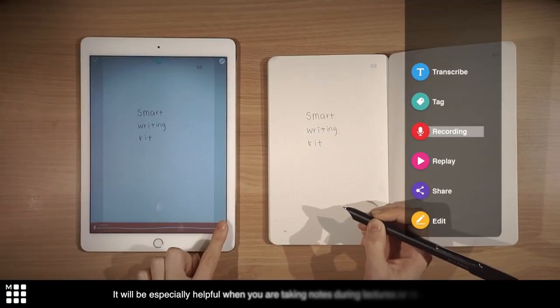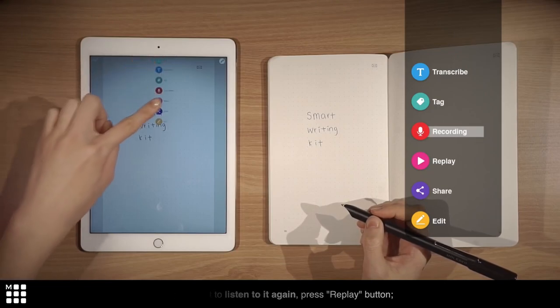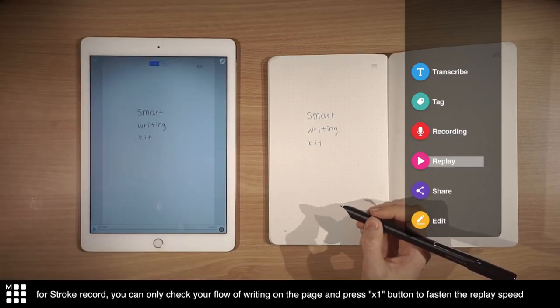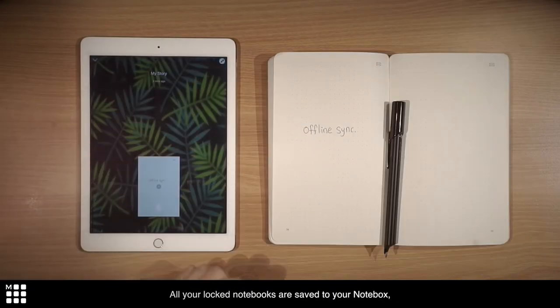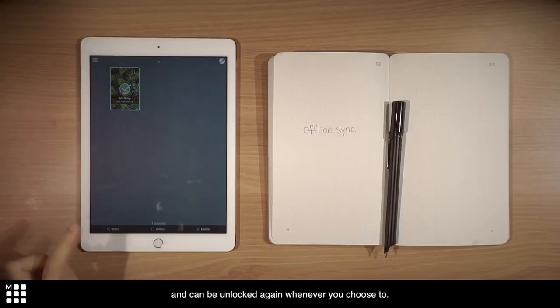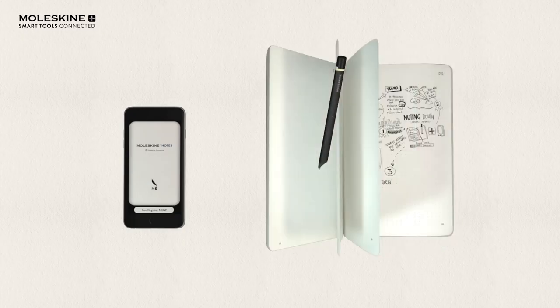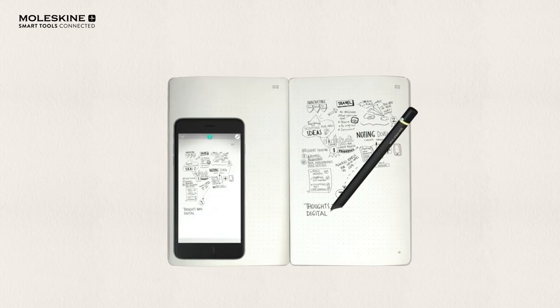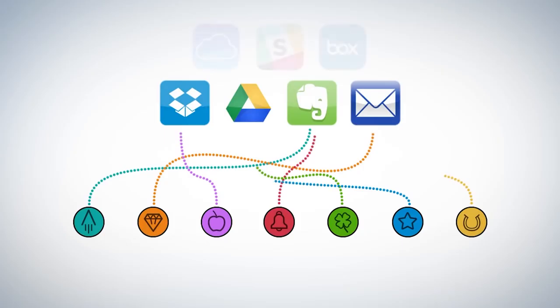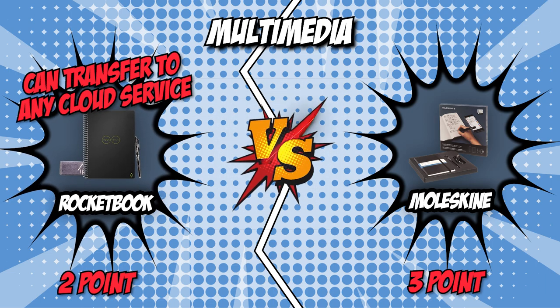Contrastingly, the Moleskine has the ability to record audio in sync with your notes, allowing you to flesh out your thoughts and guarantee that nothing is lost in translation. You can also save the document as a PDF and upload it to Google Drive or Evernote. Of course, you definitely want a smart notebook that allows you to write a lot of things and transfer them to any cloud service. And Rocketbook has that kind of feature. Without a shadow of a doubt, our team has decided to give a point to Rocketbook in this category.